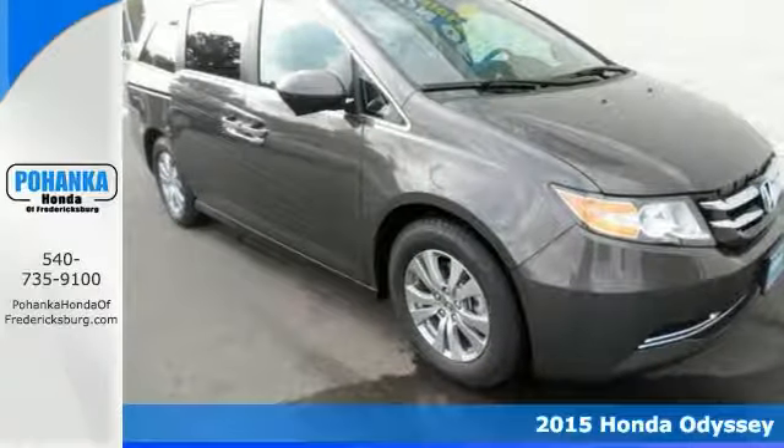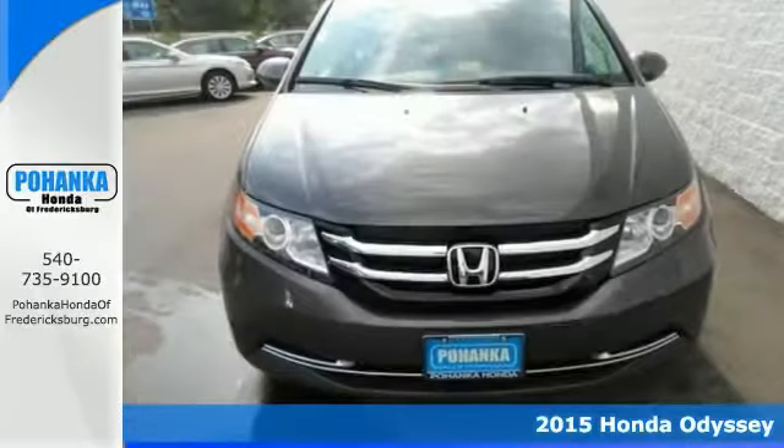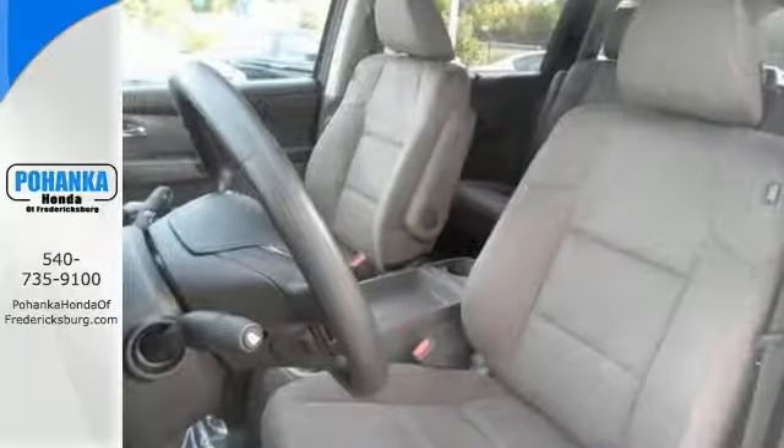This 2015 Honda Odyssey has all the right ingredients. Confused about which vehicle to buy? There's so many to choose from — it's overwhelming. Look no further than this fantastic Odyssey. You simply can't beat a Honda.